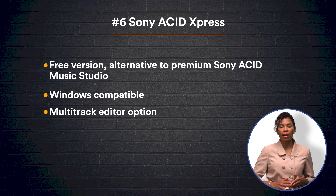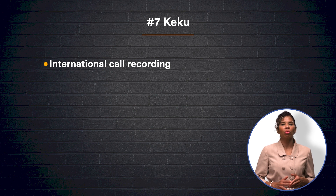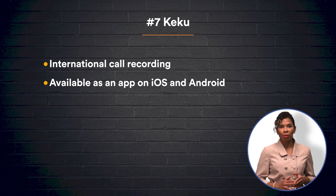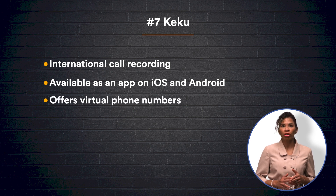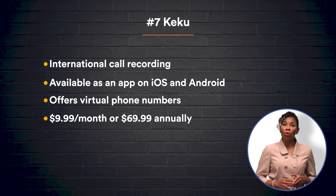Supported by both iOS and Android devices, number seven on the list, Kiku, specializes in international call recording. To use Kiku, dial a call and then open the app to press record. After the call has ended, its audio file can be promptly accessed within the app. For a secure option, Kiku offers local, toll-free virtual numbers that are not connected to your personal phone number. Kiku charges $9.99 monthly or $69.99 annually.